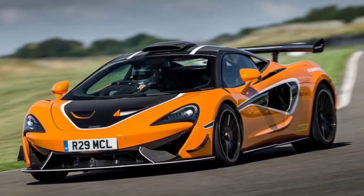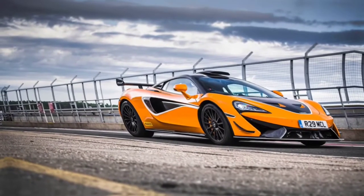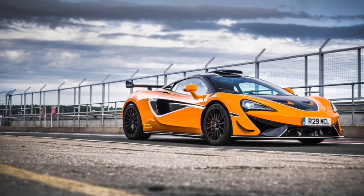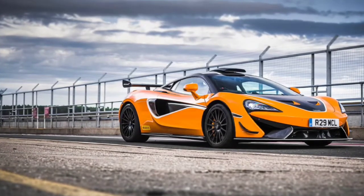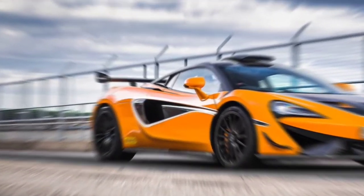The 620R relies on Pirelli P Zero Trofeo R semi-slick tires. If you want better grip on the circuit, full-slick tires are available as an option. That's the review of the latest McLaren 620R sports car. Hopefully it's useful — continue to support this channel by liking, commenting, and subscribing. See you in the next video.